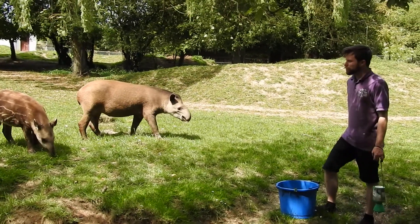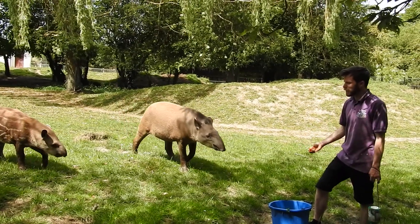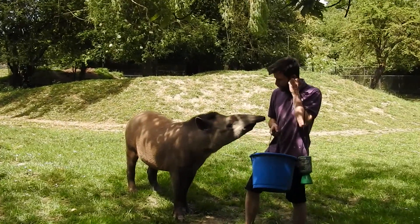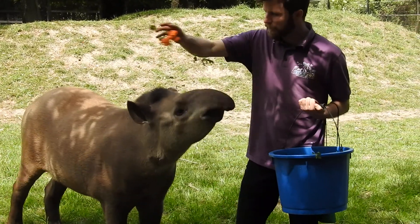If you guys do have picnics up on the benches today, please could you take your rubbish home or recycle it. If you leave it lying around, birds and squirrels might pick it up or the wind could blow it in here. Obviously they will eat anything and I won't let them eat plastic.